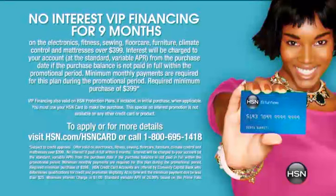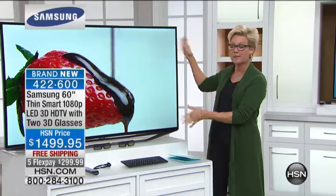If you have an HSN card, it gets even better — nine months interest-free VIP financing. That makes your payments — I'm going to calculate that for you because that brings it down to around $149. I'm just not a mathematician, but $166 — so I was close. $166 to get a $1,500 TV delivered.